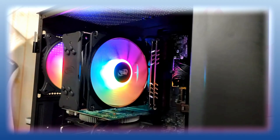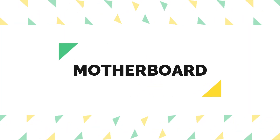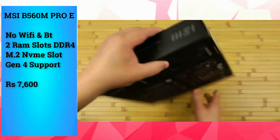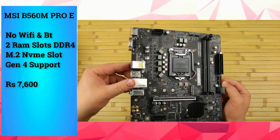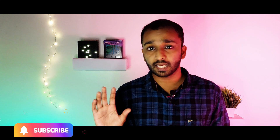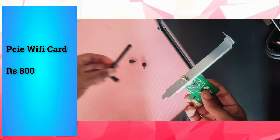This is the motherboard — the MSI B560M Pro-E. It has an NVMe slot and 2 RAM slots. This is a budget motherboard. It does not have a built-in Wi-Fi card, but if you need Wi-Fi you can use a Wi-Fi card via the PCIe slot.